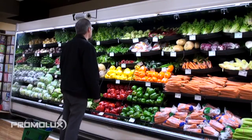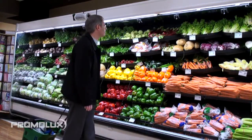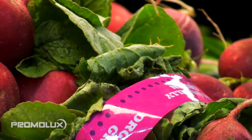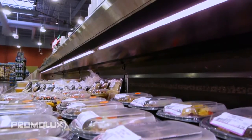Promo Luxe lamps allow colors to be seen more clearly and vividly by shoppers. The low UV properties of Promo Luxe prevent premature wilt and drying of fresh fruits, vegetables and organic offerings. Packaged salad and fruit cups stay crisp and fresh.